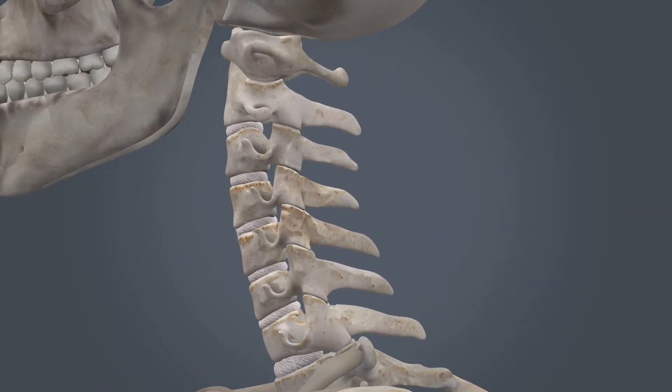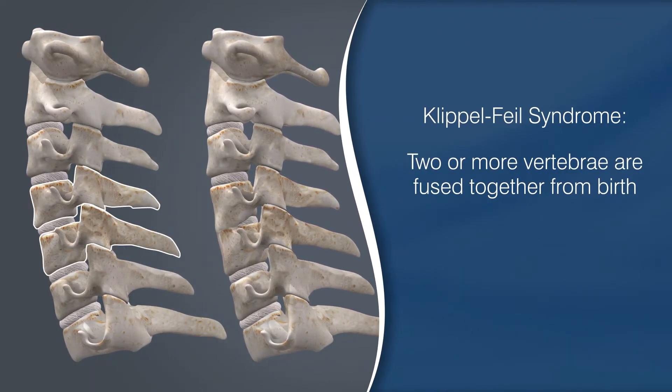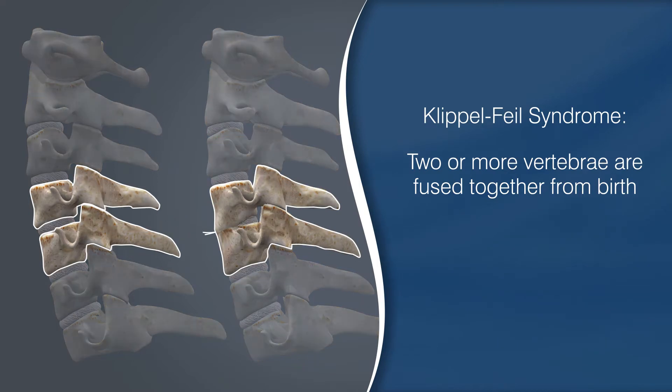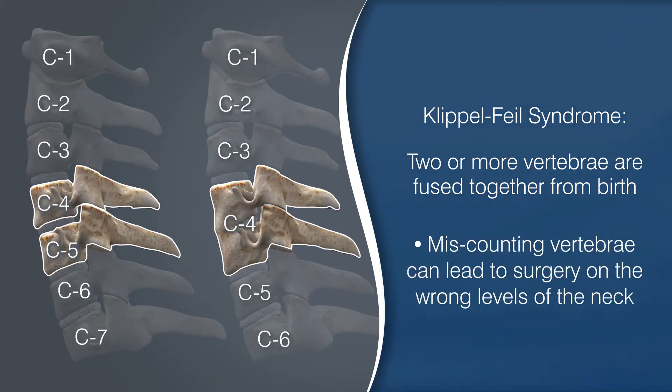Let's start with Klippel-Feil syndrome. Klippel-Feil syndrome occurs when two or more vertebrae are fused together from birth. While this congenital fusion may be picked up on x-rays, sometimes it's not that obvious. Some variants of Klippel-Feil syndrome are so subtle that doctors mistake the two fused bones for one. This miscount can then lead to surgery on the wrong levels of the neck.